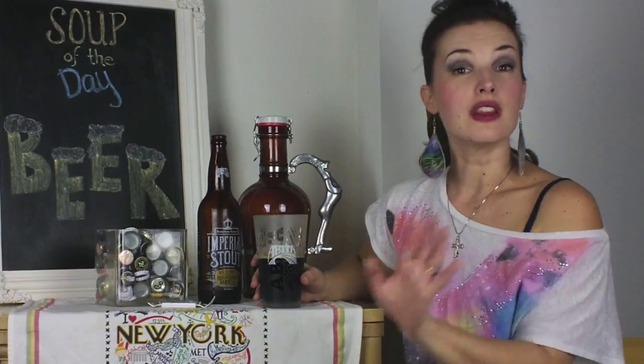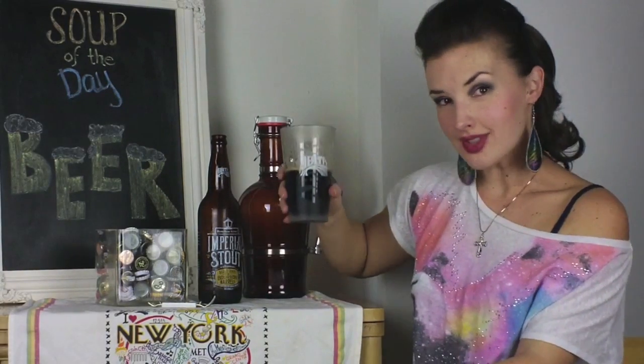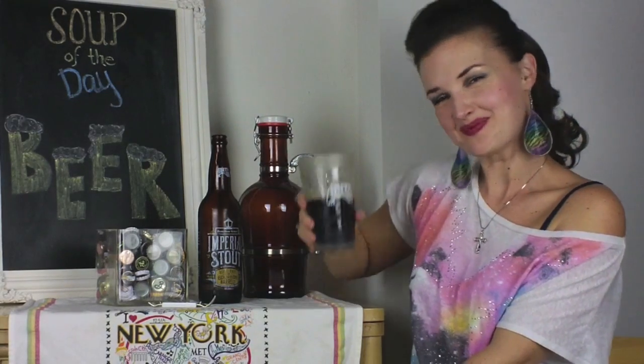Y'all, I'm gonna be reviewing lots more beers, hopefully as good as this one by Abita, right here. So be sure to subscribe to my YouTube channel and check out SouthernDish.TV for lots more on my web series, too. Cheers, y'all!